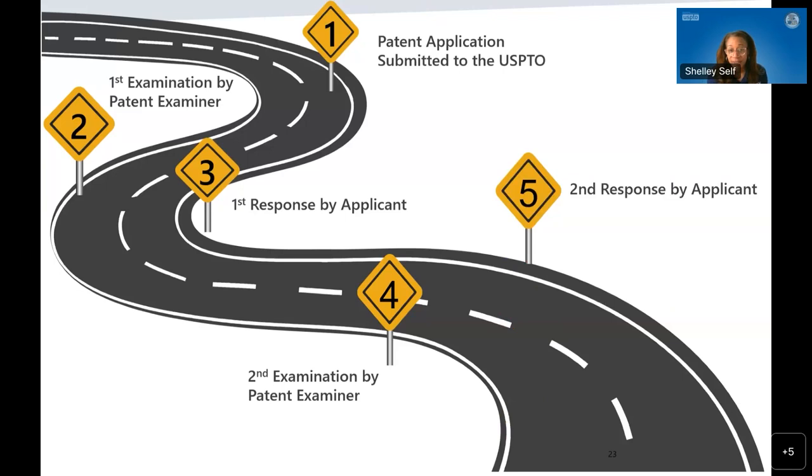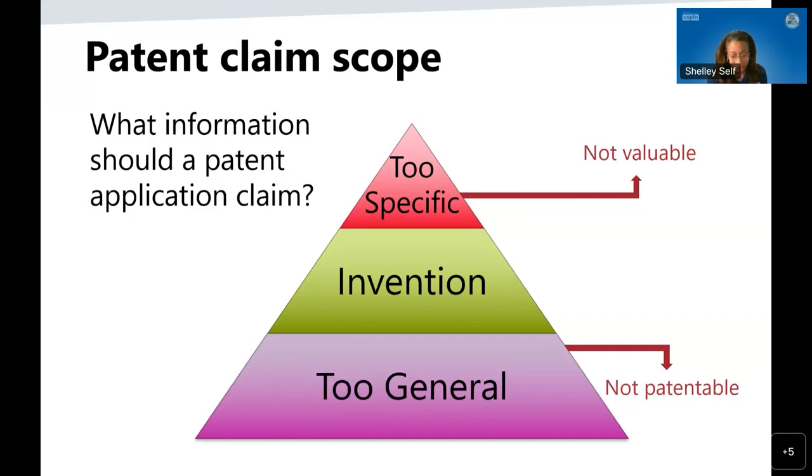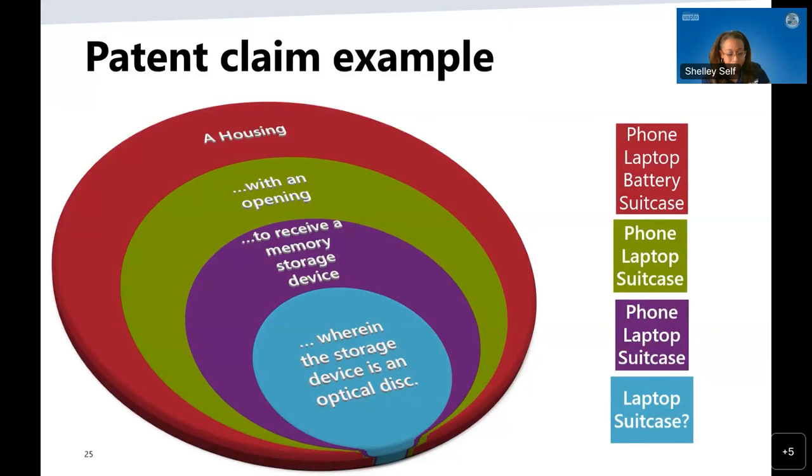The claims determine the scope of the protection that is sought. Here is a pyramid showing how important claims are. At the top of the pyramid it says 'too specific'; at the bottom, 'too general.' The job of a patent examiner is to find that sweet spot in the middle where claims are specific to the invention. If claims are too specific, a patent may not be particularly valuable or may be difficult to enforce. If the claims are too general, the patent application may not even be patentable. Our job is to narrow the scope and make sure claims define the true invention.